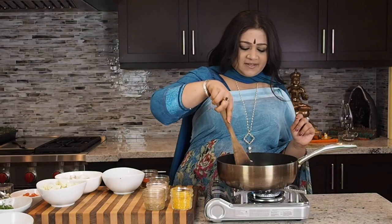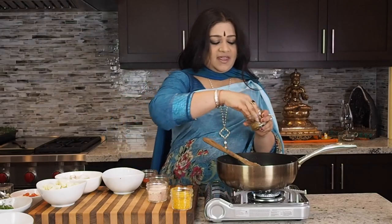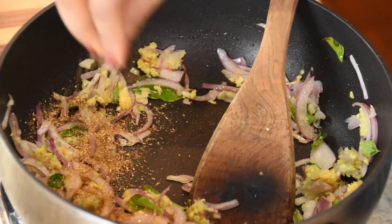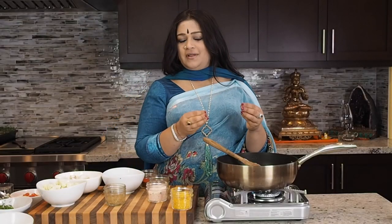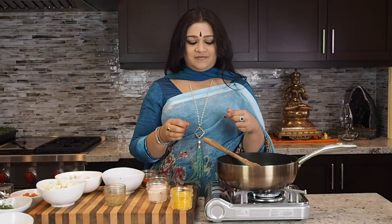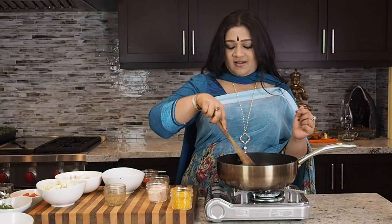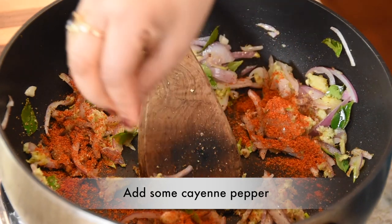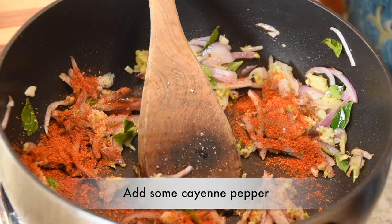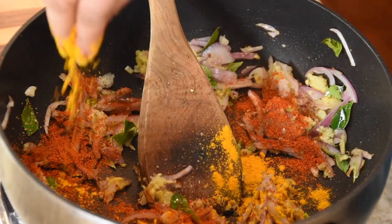It smells really nice in here. So to this I'm going to be adding in some coriander powder. What I really like about coriander powder is that it takes on a really beautiful dimension of flavor when it intermingles with onion, ginger, and garlic. To that I'm also going to be adding in some cayenne pepper — you can use chili powder if you have it, it just really depends — but I like the cayenne pepper.